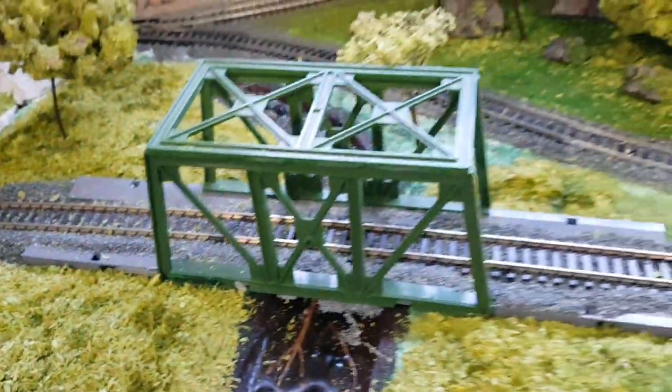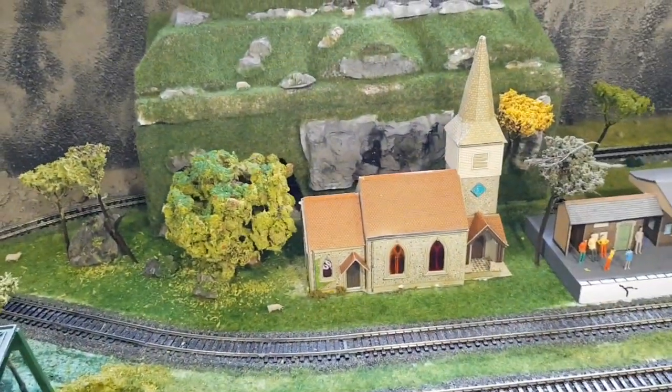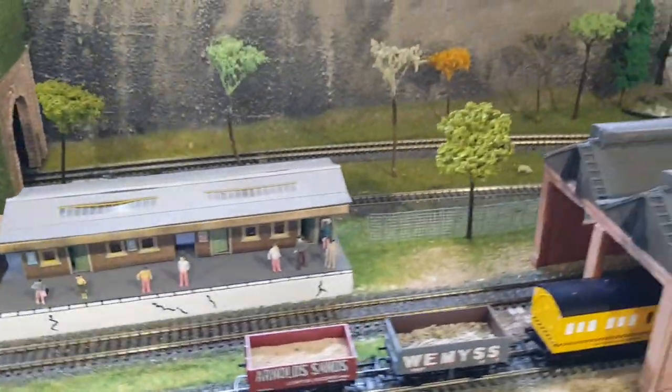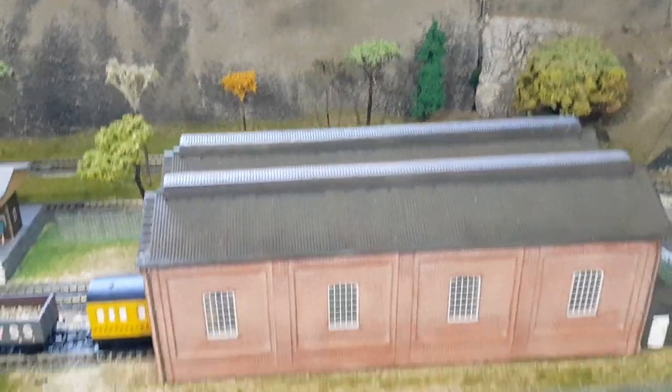Coming around to the next bit — I finished this one only just earlier, complete with a dinosaur fossil in the back. The church was two pounds from eBay and it does actually light up. I made the tunnel myself, essentially just polystyrene, and of course the Woodland Scenics rocks. I had hours of fun making the rocks and was really pleased with how they turned out.